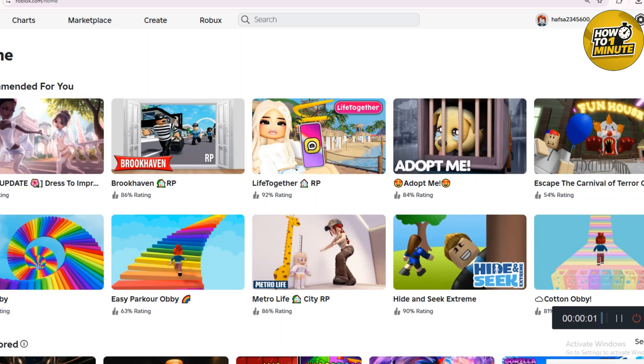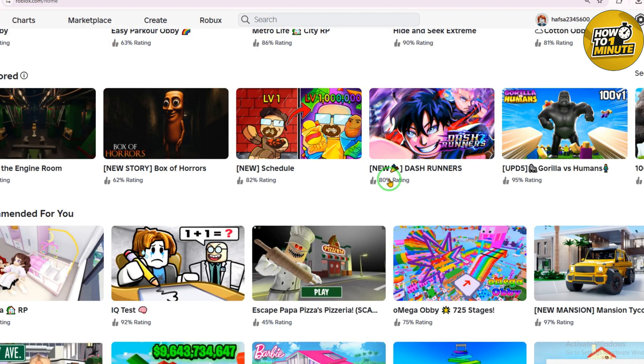Hello everyone, welcome to my video. So you want to play Roblox on your school Chromebook but keep getting blocked? You're not alone. Many students want to enjoy Roblox during school but the rules stop them. Roblox is a fun online game where you can build and play games made by other people. It's really popular with students because it's exciting and free, but schools block Roblox on Chromebooks to help you focus on learning.